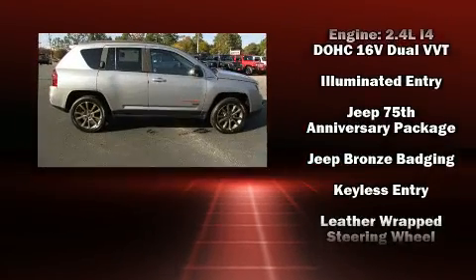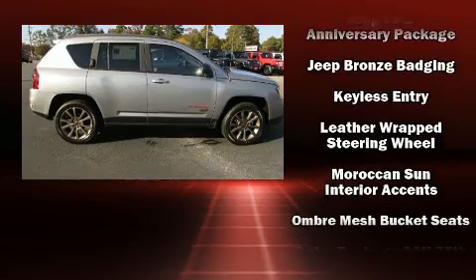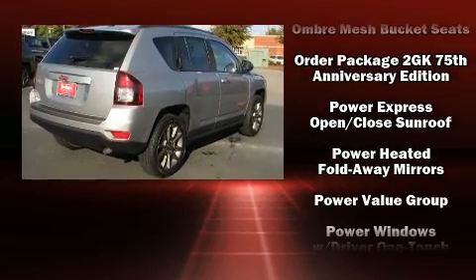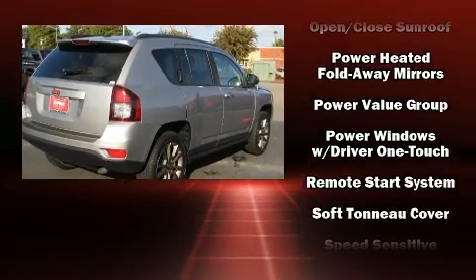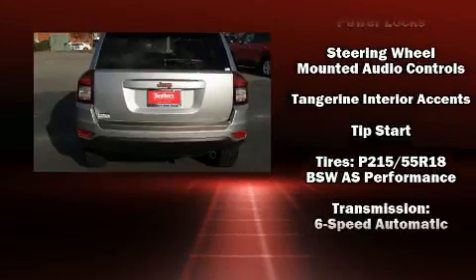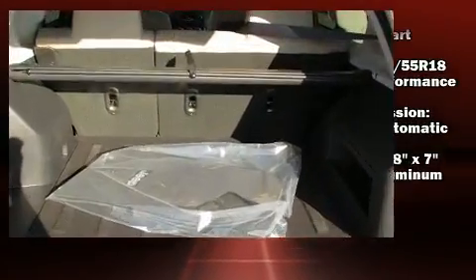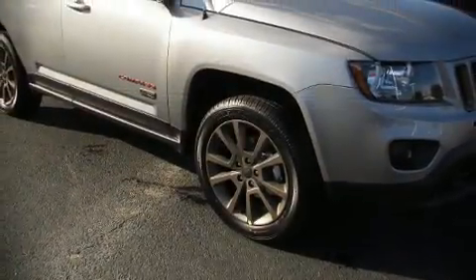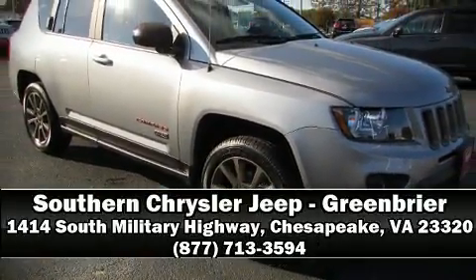Jeep ensures the safety and security of its passengers with equipment such as head curtain airbags, traction control, brake assist, anti-whiplash front head restraints, and ABS brakes. Electronic stability control ensures solid grip atop the road surface no matter how challenging the driving conditions. Please don't hesitate to give us a call.